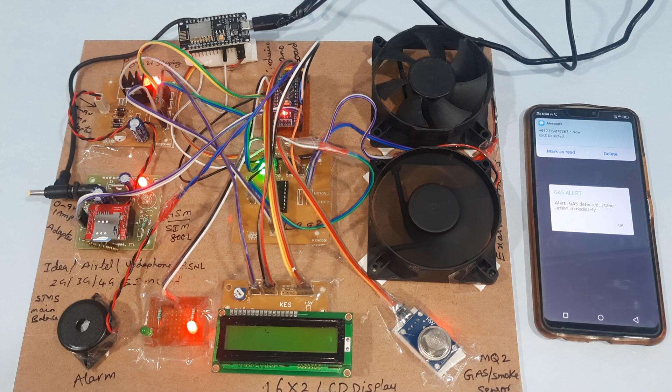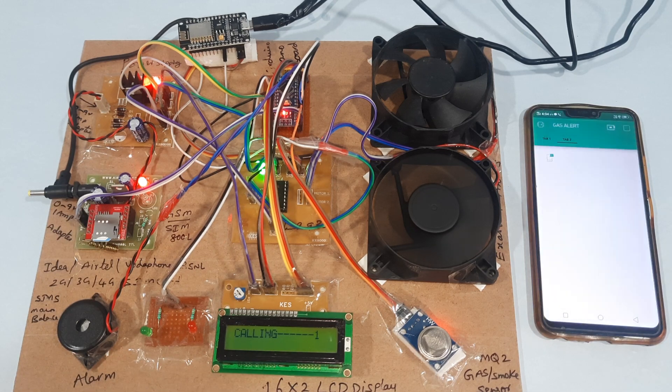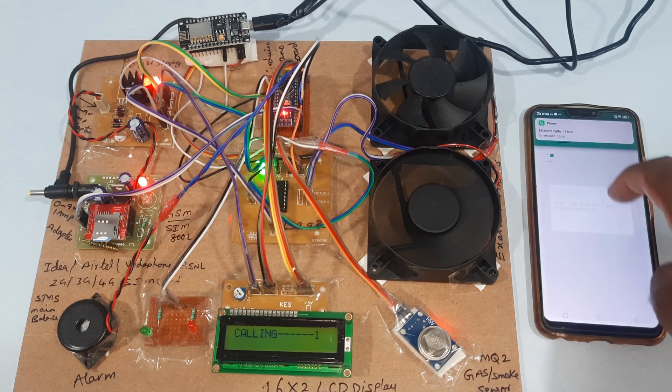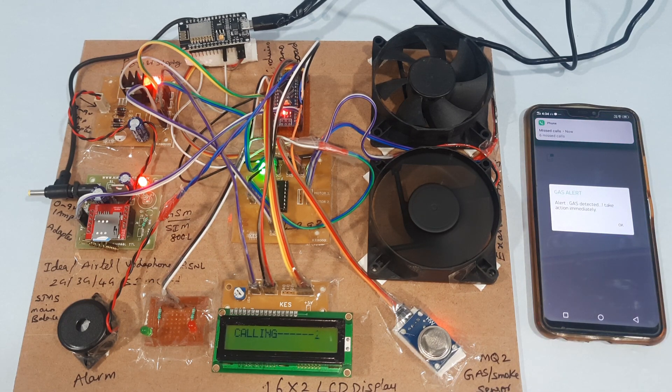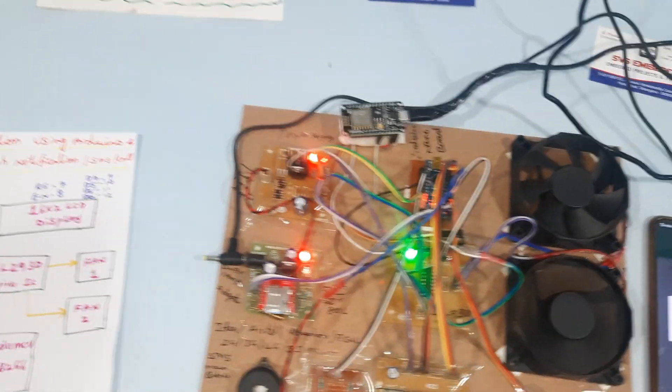Notification came: gas detected, take action immediately. We receive SMS alert as well as Blynk app notification alert, and also a missed call alert. SMS alert received. Thank you — if there is any doubt let us know at SVS Embedded.